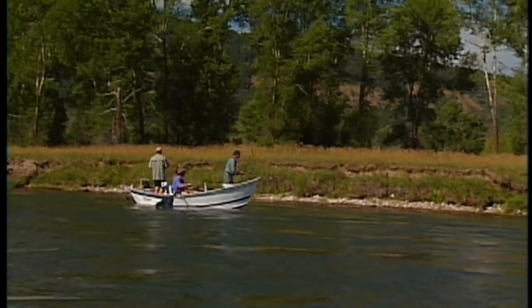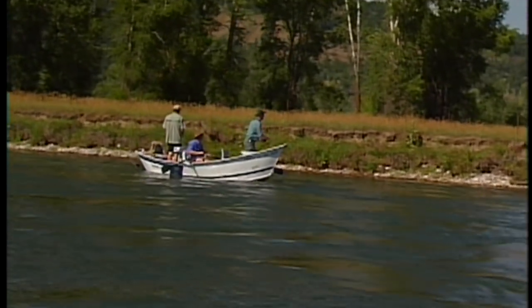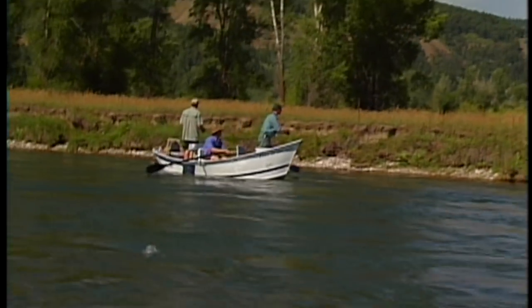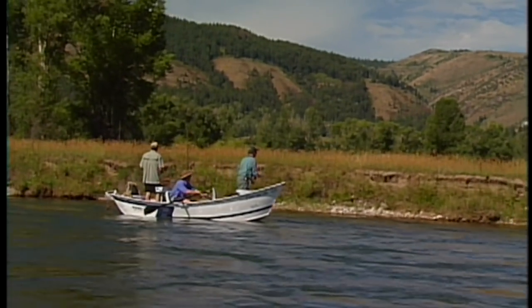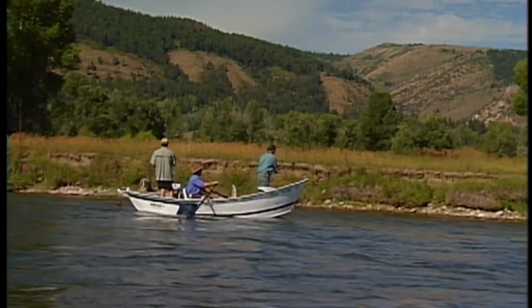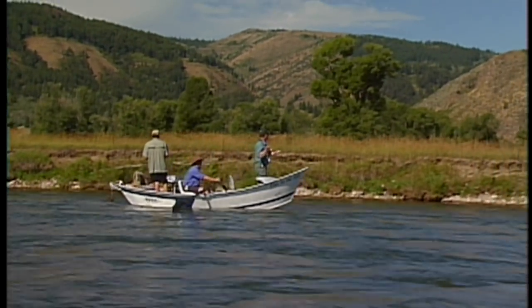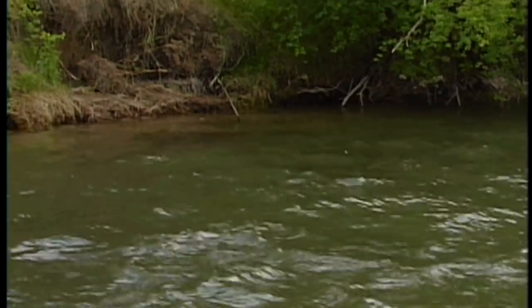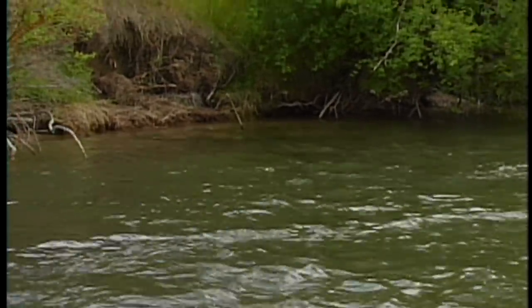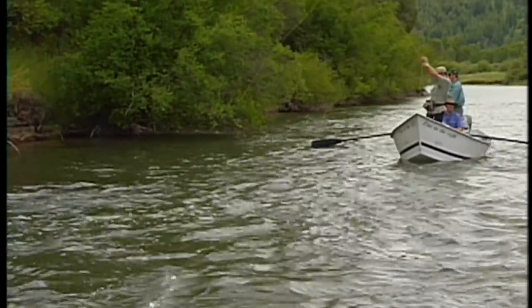Get it a little closer to the bank if you can. One of the keys to success when using these large hopper patterns in relatively fast water is to smack them down during your cast. This gets the trout's attention — they're looking for a big terrestrial to make a bit of a splash when they land near the shoreline. Just pick up and slap it back down hard; it's not going to hurt. You want to get their attention. When these bugs are falling, they fall hard. And there — you got a jumper. How's that for a slow take? Just kind of leisurely came up and grabbed it.